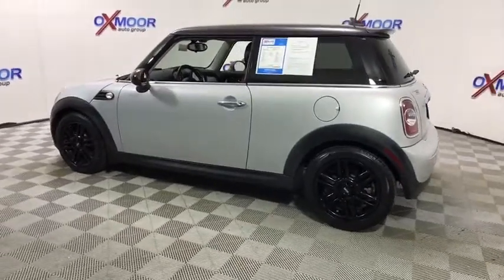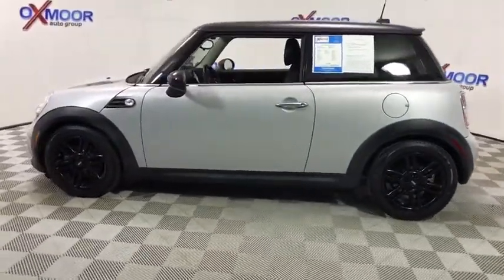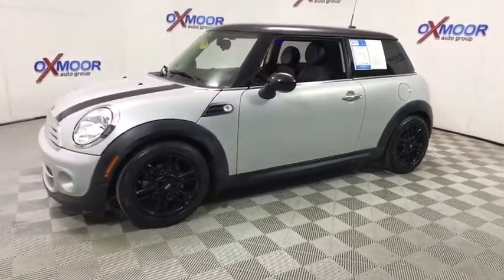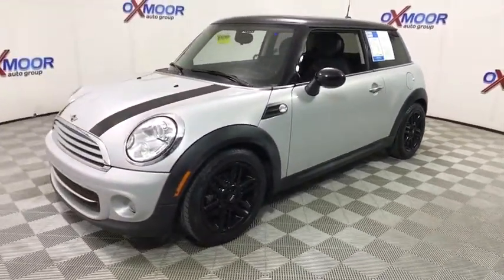The 2013 Mini Cooper. Agile handling and quick, precise steering make the Mini Cooper lots of fun to drive. The cabin is roomy with plenty of front leg room.